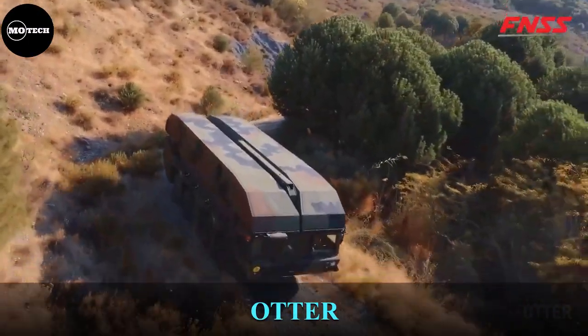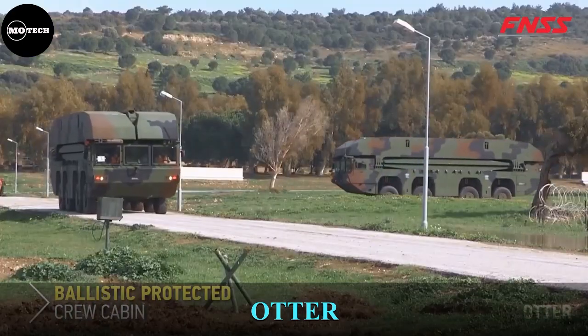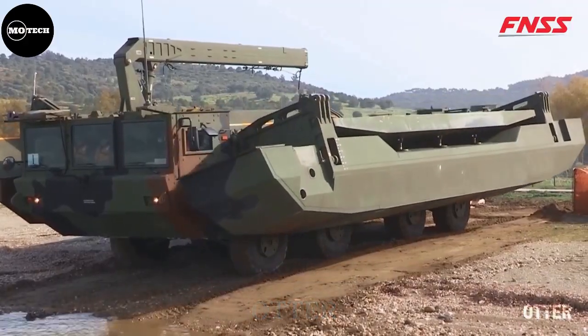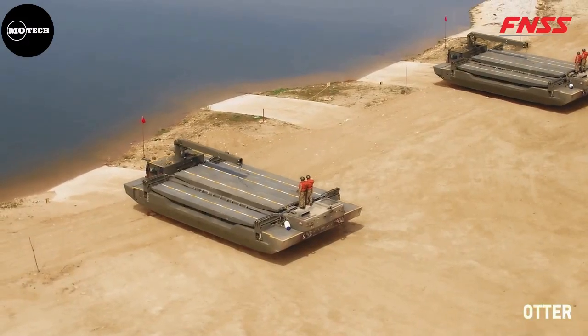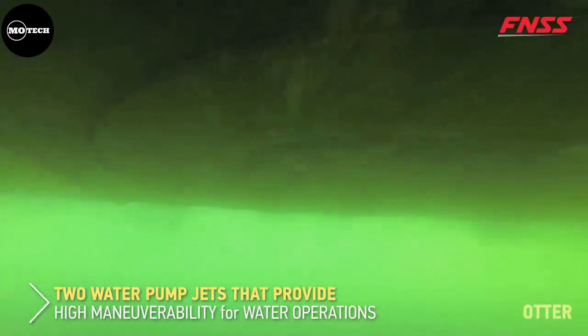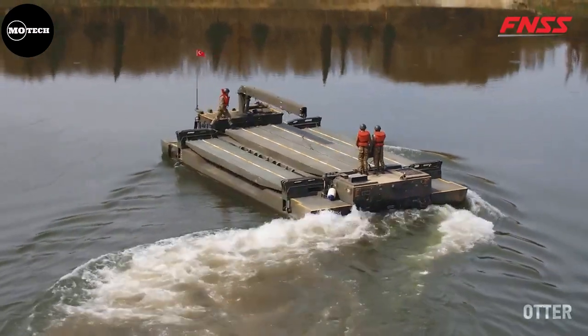The Otter Armored Amphibious Assault Bridge is a bridge and ferry system designed by FNSS Company from Turkey for the Turkish Armed Forces, for fast and safe transport through rivers on the battlefield. It is designed using an 8x8 chassis based on the Pars 8x8 armored vehicle personnel carrier.